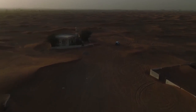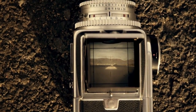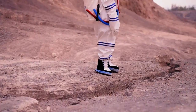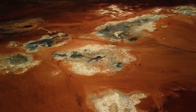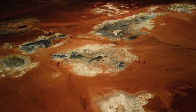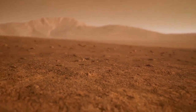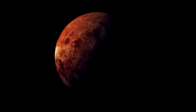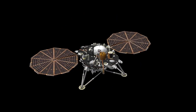Pluto's largest moon, Charon, further deepens the mystery. Unlike most planetary moon systems, Pluto and Charon are gravitationally locked in a binary orbit, each body circling a shared center of mass that lies in space between them. This gravitational interaction creates tidal forces that cause internal friction within Pluto's crust and potentially within its suspected subsurface ocean, generating heat and motion. Though still not fully understood, these forces may be crucial in maintaining Pluto's geological, and possibly even biological, activity.